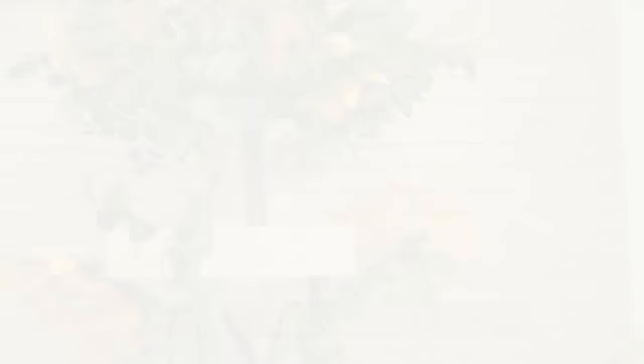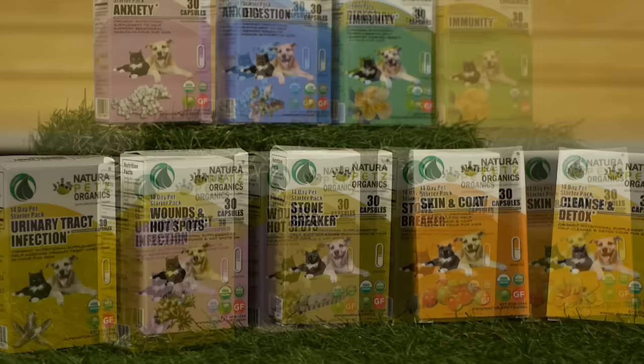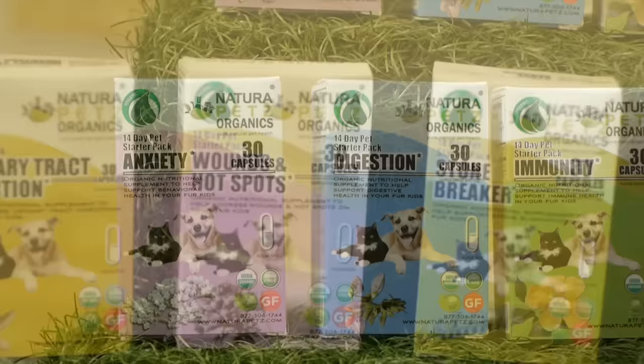Natura Pets organic starter packs contain herbal supplements from the richest biosphere in the world. There are eight different starter packs for eight common issues that we pet parents deal with, including urinary tract infections, anxiety, digestion, cleanse and detox, stone breaker, skin and coat, and wound and hot spots. These starter packs are a blend of herbs that include superfoods and adaptogens that help read, repair, and restore balance to our pet's systems. For more information, visit NaturaPets.com.